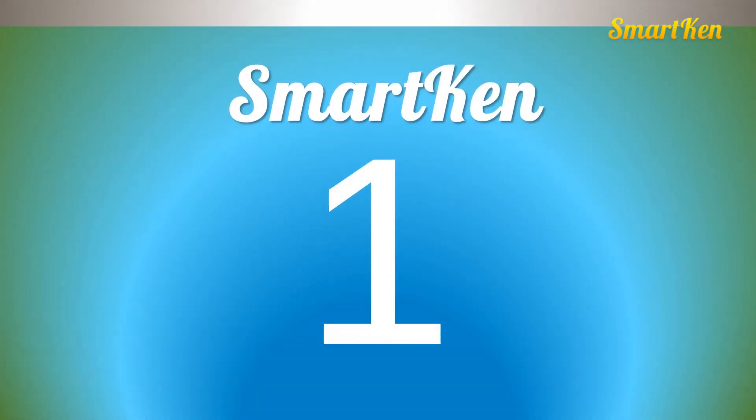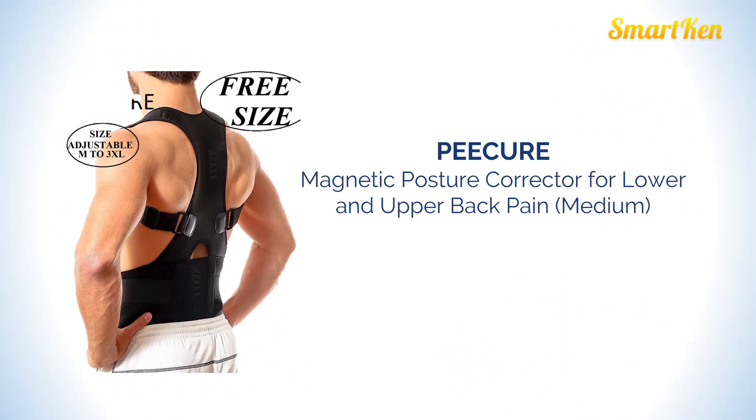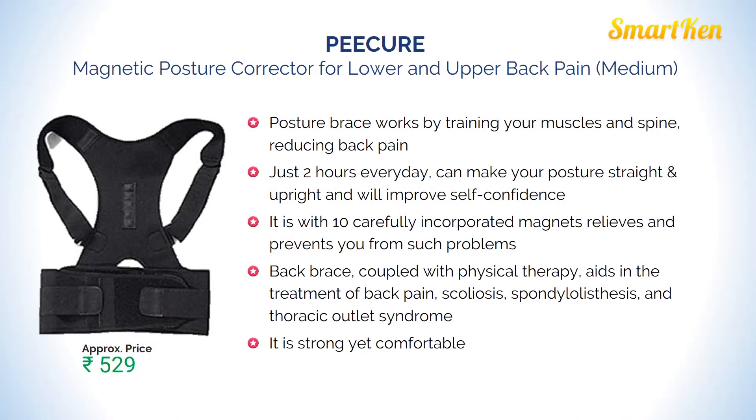Number 1: Peek magnetic posture corrector for lower and upper back pain. This posture brace works by training your muscles and spine, reducing back pain. Just 2 hours every day can make your posture straight and upright and will improve self-confidence. It has 10 carefully incorporated magnets that relieve and prevent chronic pain. It is strong yet very comfortable. Approx price Rs. 529.